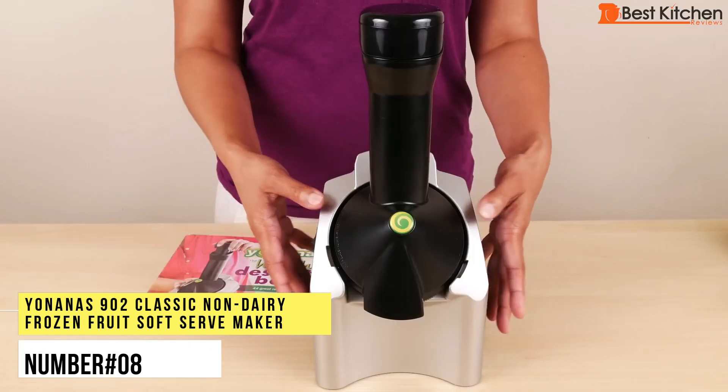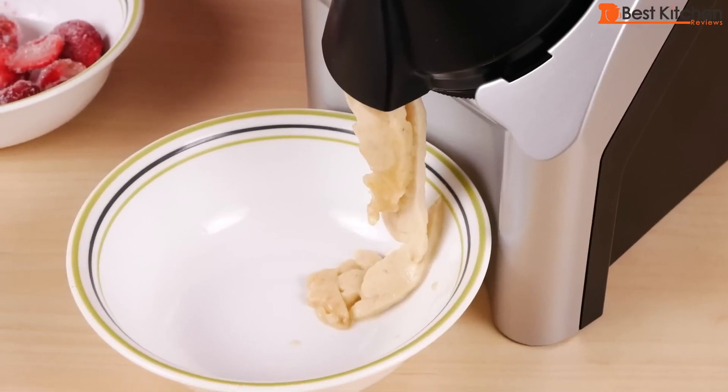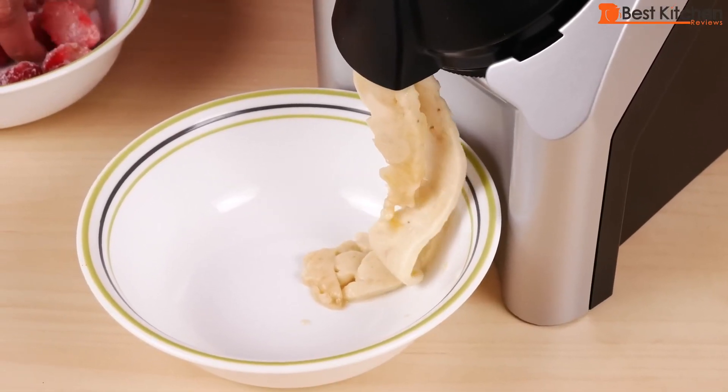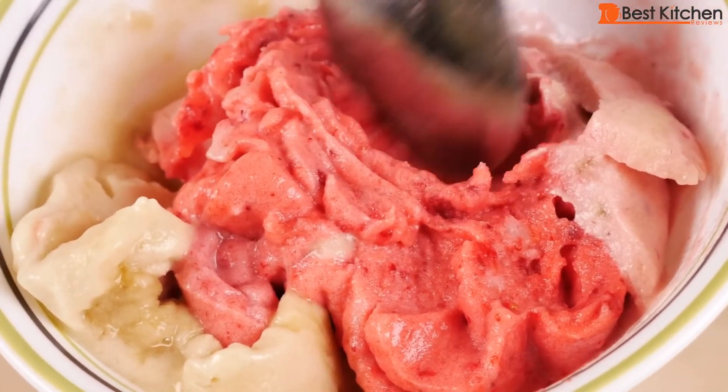Number 8. Yonanas 902 Classic Non-Dairy Frozen Fruit Soft Serve Maker. This clever dessert maker can turn fruit into a soft serve or sorbet. It's perfect for anyone with a sweet tooth without additional fat or sugar and the hassle of clean-up.